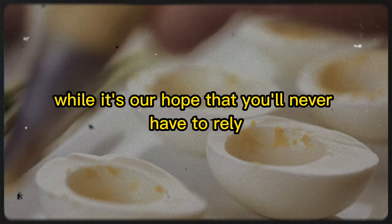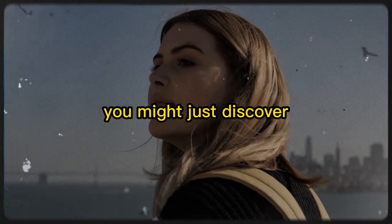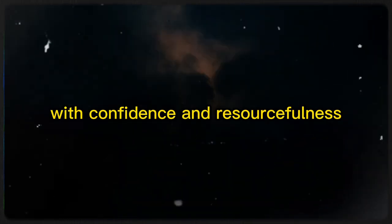While it's our hope that you'll never have to rely solely on these foods, being prepared for potential food shortages is a wise and practical step. In the process, you might just discover new favorites or rekindle an appreciation for the simpler pleasures in life. So let's stock our pantries, learn from the past, and face the future with confidence and resourcefulness, knowing that together we can weather any storm.